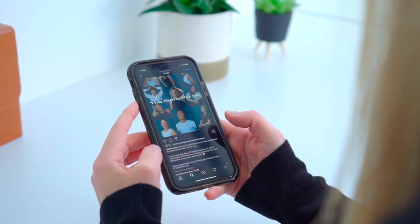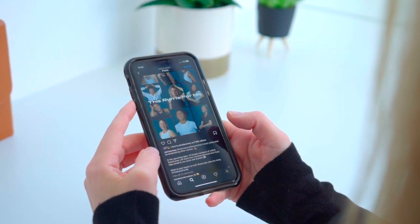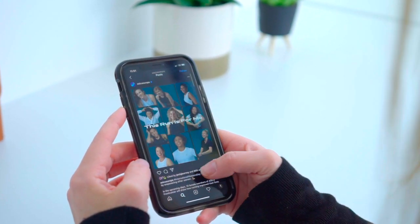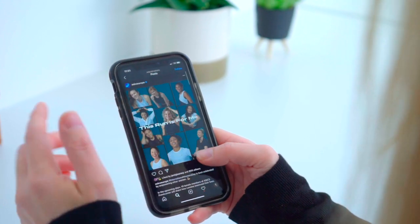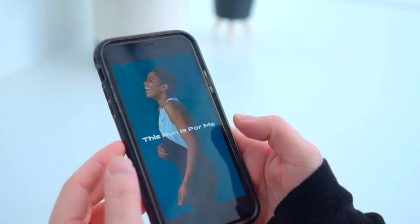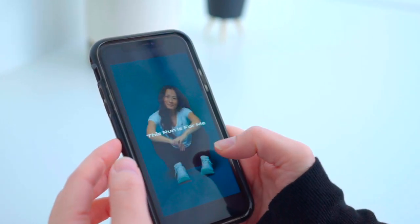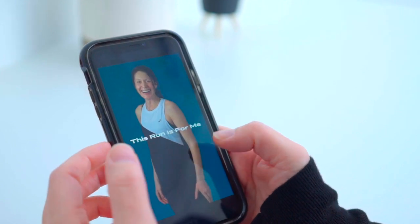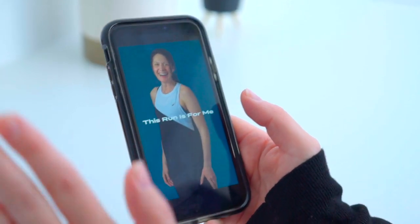It says: 'In the upcoming days, 10 female members of ASICS Frontrunner will share how running improved their lives. Stay tuned for our posts and stories.' That's cool. The stories will look a little bit like this — each story looking like this, with lovely names on it. Really nice.